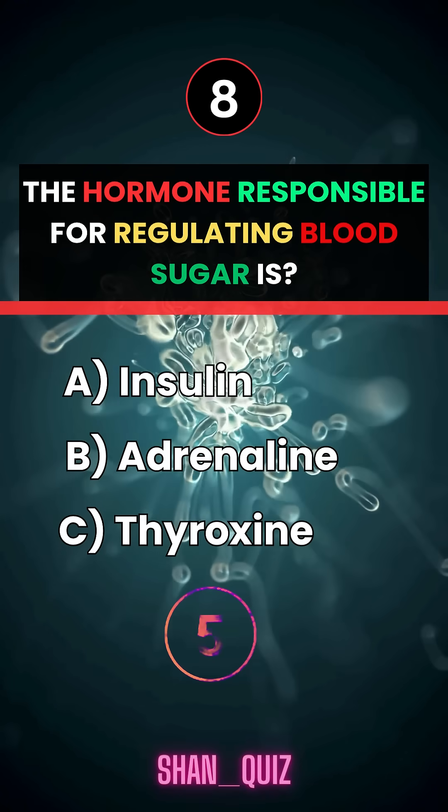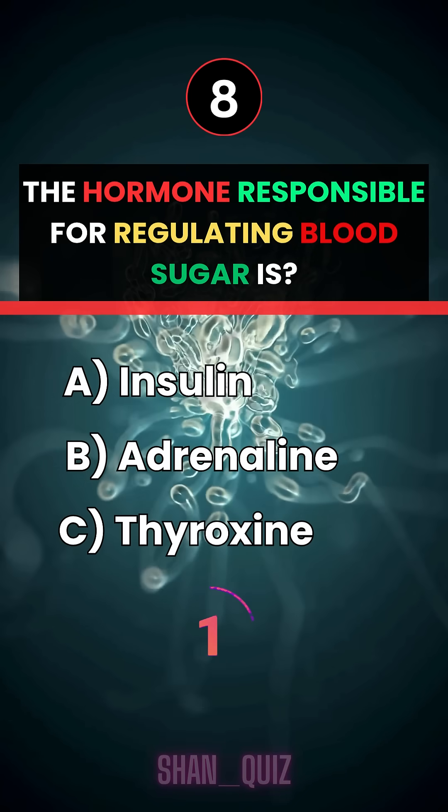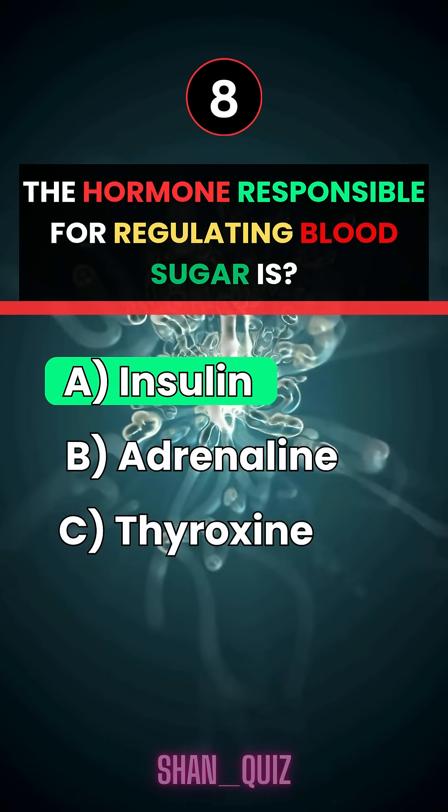The hormone responsible for regulating blood sugar is... Answer A, insulin.